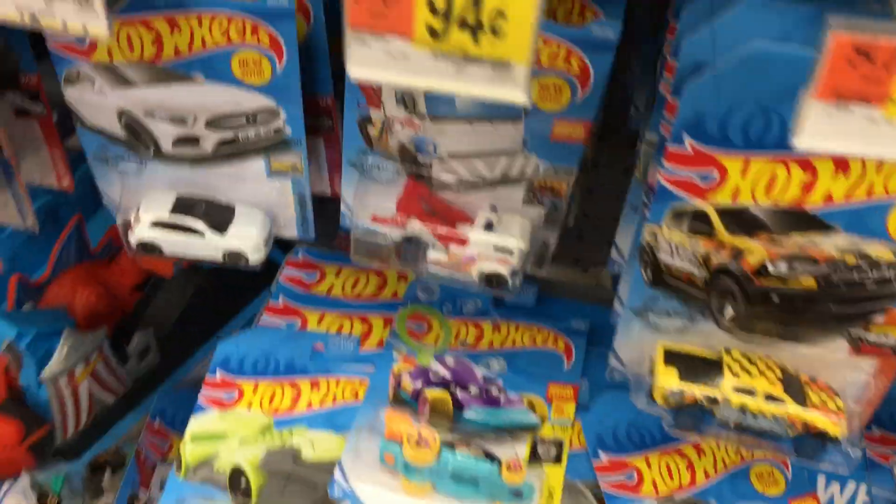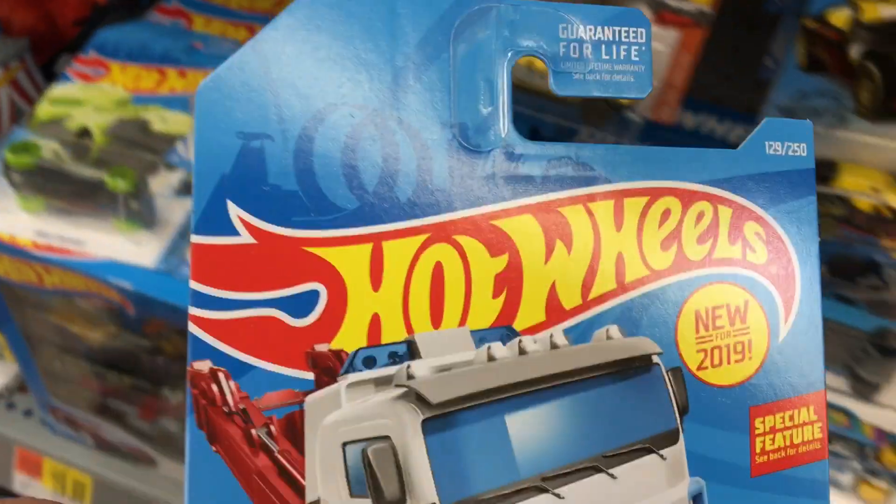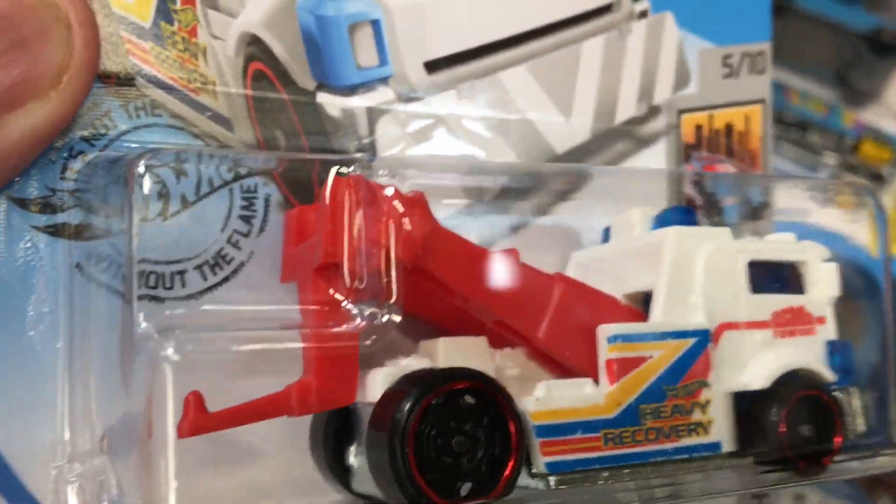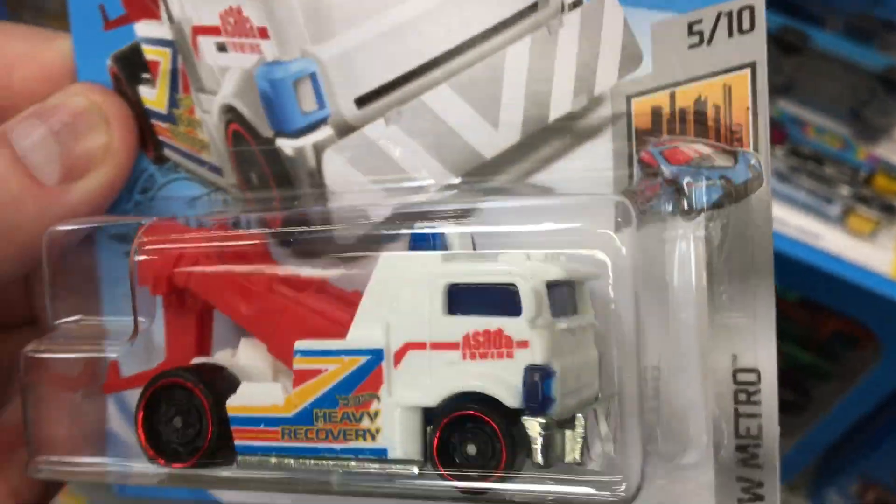Look at this tow truck here. Whoa, what's this? Heavy Hitcher. Look at this one, Tiff. Oh wow, this is a hybrid. Have you ever seen the hybrid ones? Let's see, it's a Porsche hybrid.